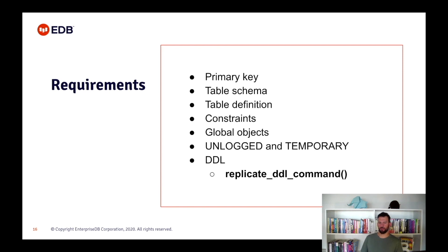PGLogical runs at the database level, so global objects such as roles are not copied. The best way to copy them is by dump and restore of global objects only, using the --globals-only option with pg_dumpall. Unlogged and temporary tables will not and cannot be replicated. DDL is not automatically replicated — managing DDL so that the provider and subscriber databases remain compatible is the responsibility of the user. The replicate_ddl_command function allows DDL to be executed on the provider and on the subscriber consistently.